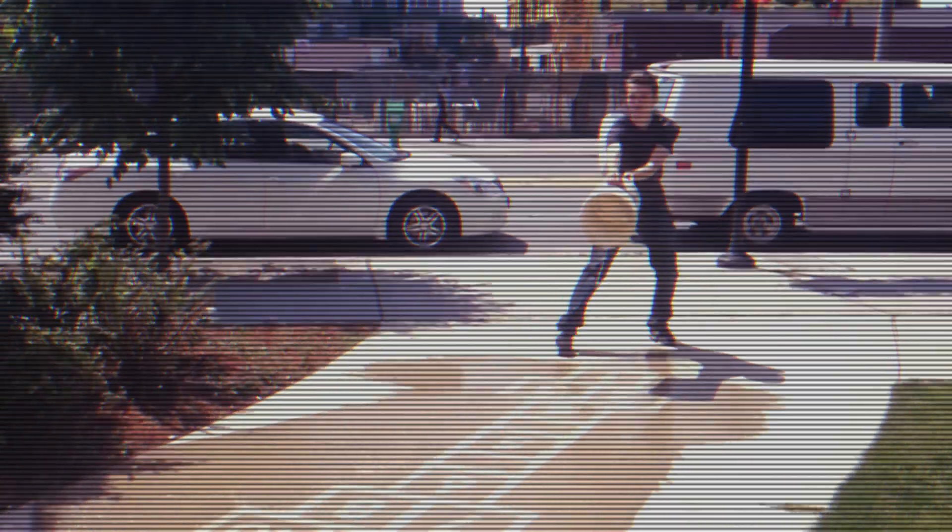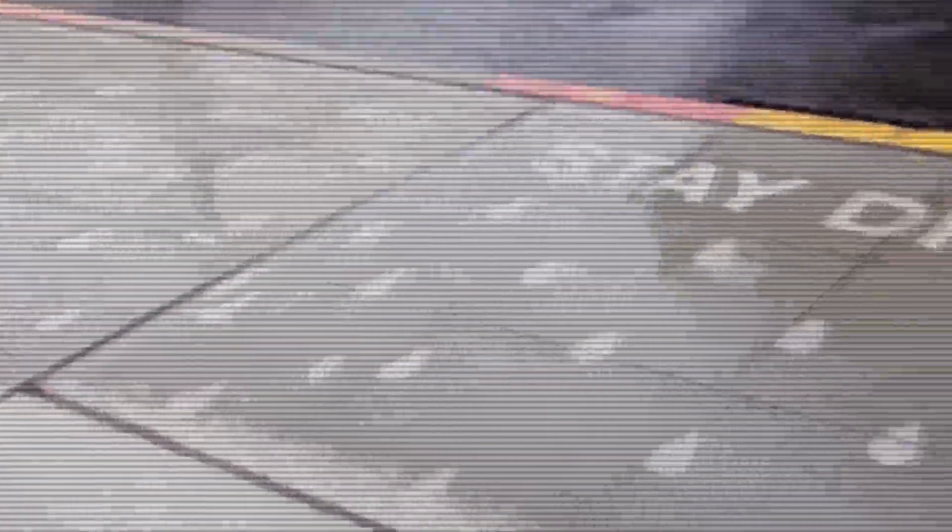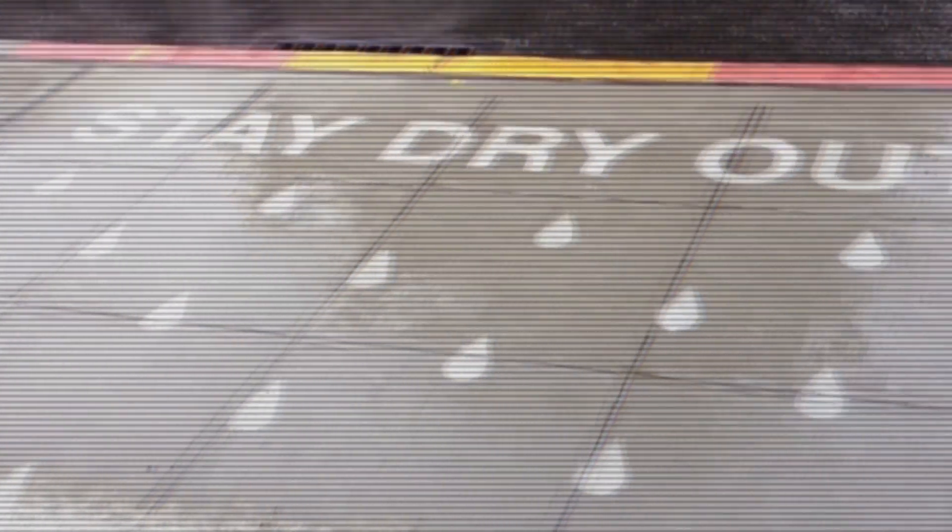A similar project called RainWorks can currently be enjoyed in America's rainy city of Seattle, Washington. We would love to see this and other colorful and clever art installations in cities around the world — wouldn't you? Let us know in the comments.